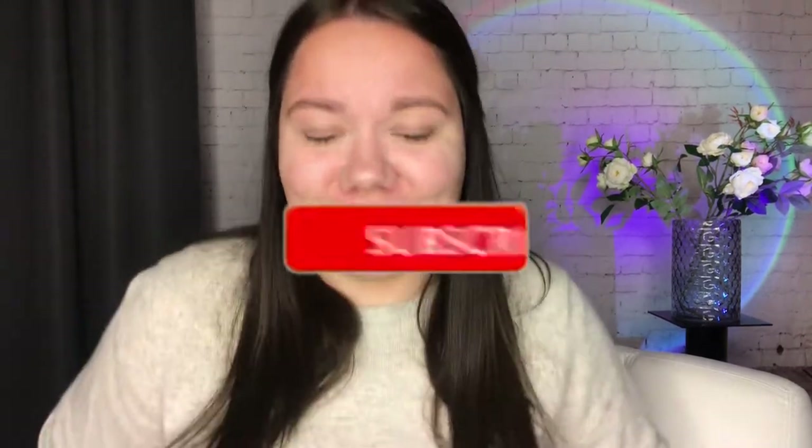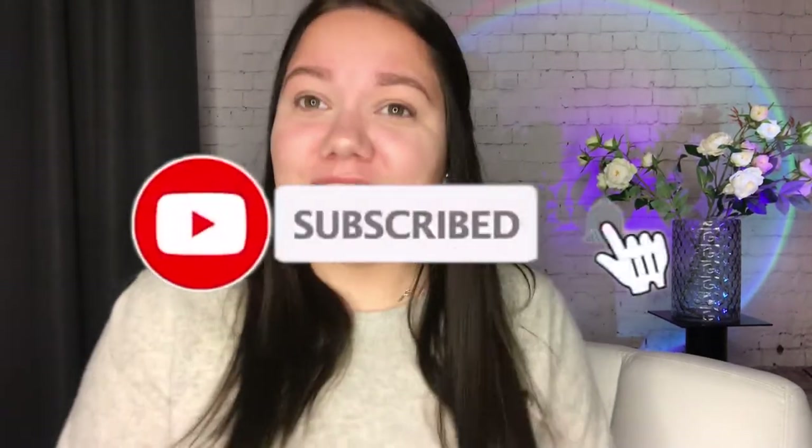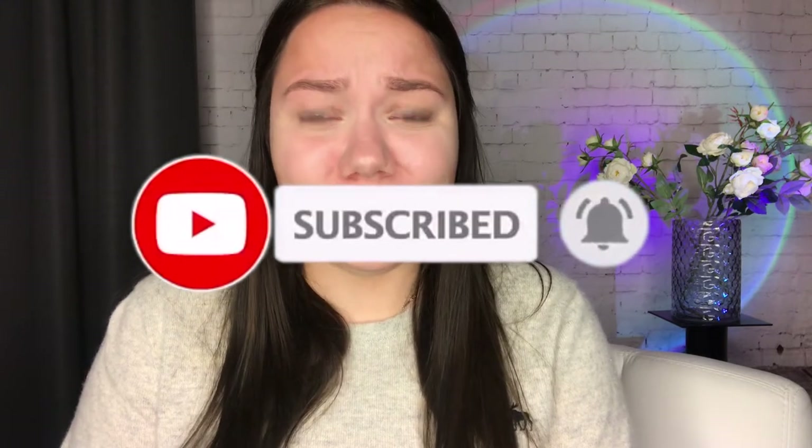Bonjour and hello my dear friends. I don't know why I decided to start the video like that, but here we go. In today's video we're going to talk about apps for dogs - how to train a dog, which apps do you need, and do you need those apps.